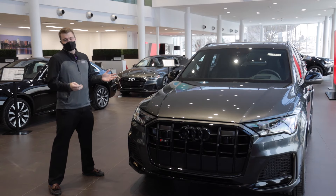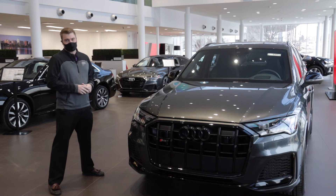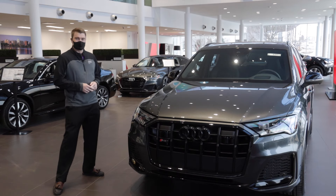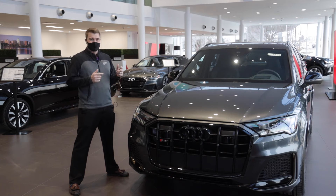Audis in general don't come with remote start. It's one of the most common questions that we get. Over in Europe, in Germany, it's actually illegal to have remote start. They have much tighter environmental laws, so it's not a factory setting that you can build on the vehicle. But for the first time ever, we now offer it as a fully installed option here at Zimbrick Audi.